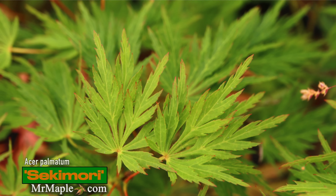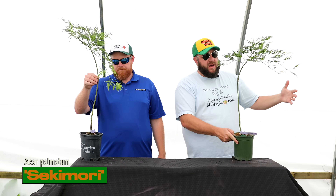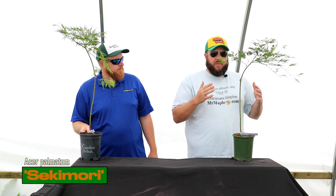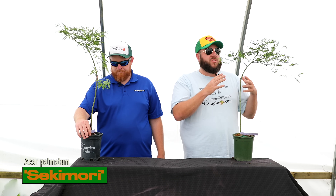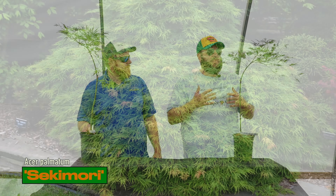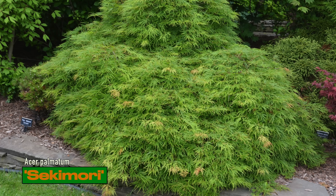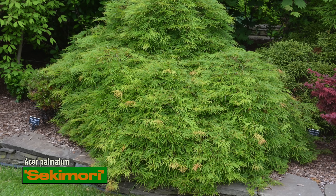These are high grafts, so you can get them in the landscape and let them weep down, or stake up growth from there. Perfect candidates for container gardening. This one is durable in sun or shade, typically zones 5 through 9 — give them some protection from hot afternoon sun in zone 9. It has performed exceptionally well for us in Columbia, South Carolina in high heat conditions.